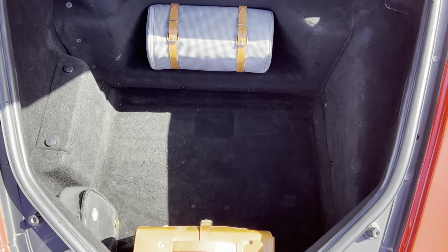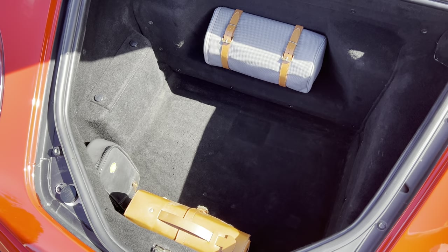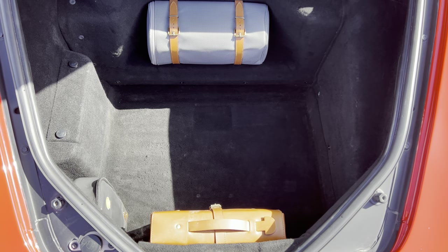It still has the original tool kit, which is totally complete and present, included with spare belts.